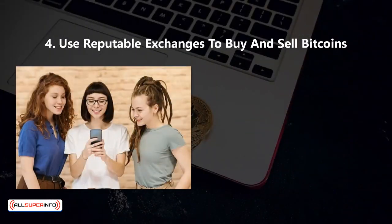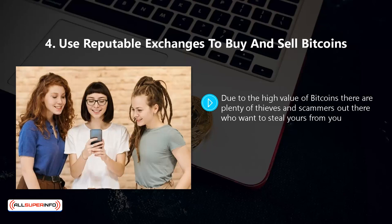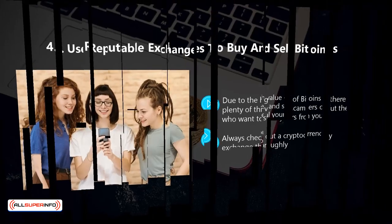Four, use reputable exchanges to buy and sell Bitcoins. Due to the high value of Bitcoins, there are plenty of thieves and scammers out there who want to steal yours. Only use a reputable cryptocurrency exchange such as Coinbase or Kraken. Always check out a cryptocurrency exchange thoroughly — do they have a track record? Are there user reviews? If you can't find these things, then look for another exchange. If an exchange is making promises of Bitcoin deals that seem too good to be true, then move on.